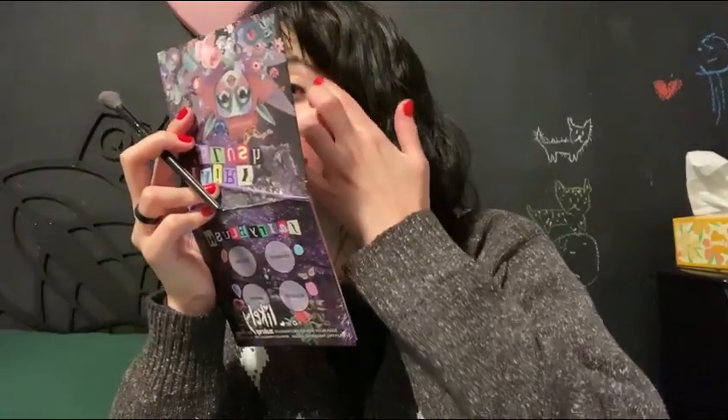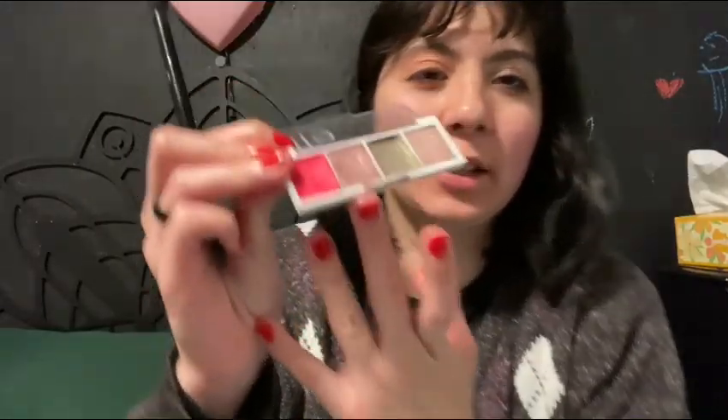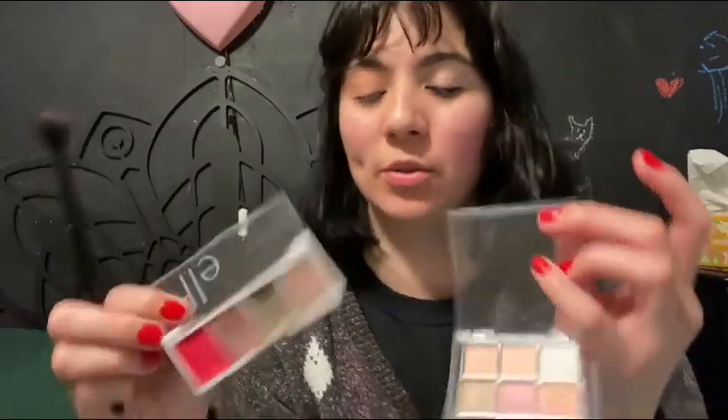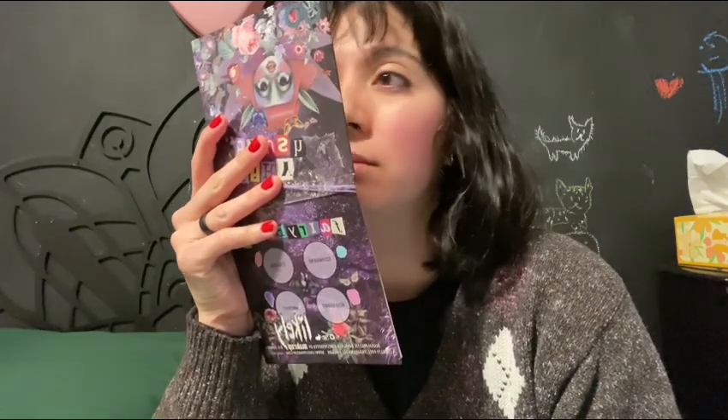It just looks like dry glitter, which, I get — it's a powder. I guess I also wanted to get more shades like this ELF one. These two are not part of the original thing. I guess it is kind of pretty. It makes sense; it's not a cream, so it's fine.